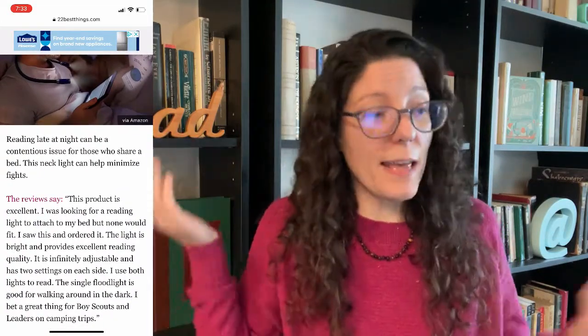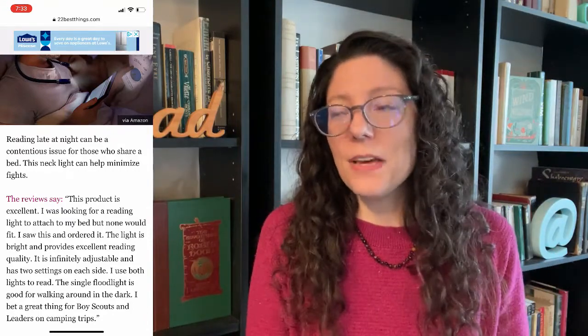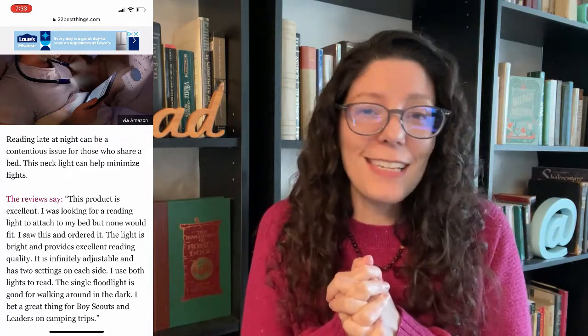This neck light is great for nocturnal readers. It goes around your neck and shines light on the book — that's kind of cute. It says it minimizes fights for those who share a bed. I don't share a bed, so I can have the light on all night if I want to. I don't really need a night light to avoid disturbing somebody else because there is nobody else — the benefits of a single life.